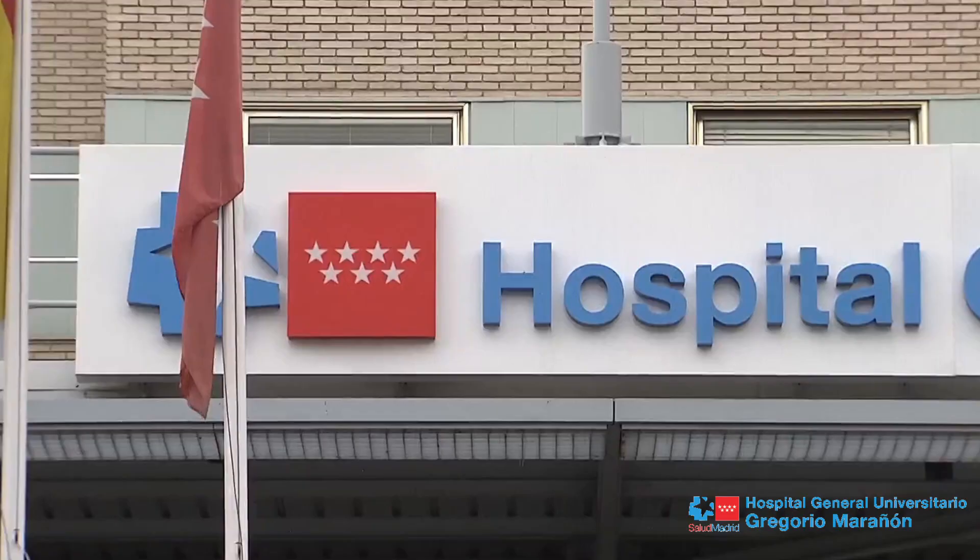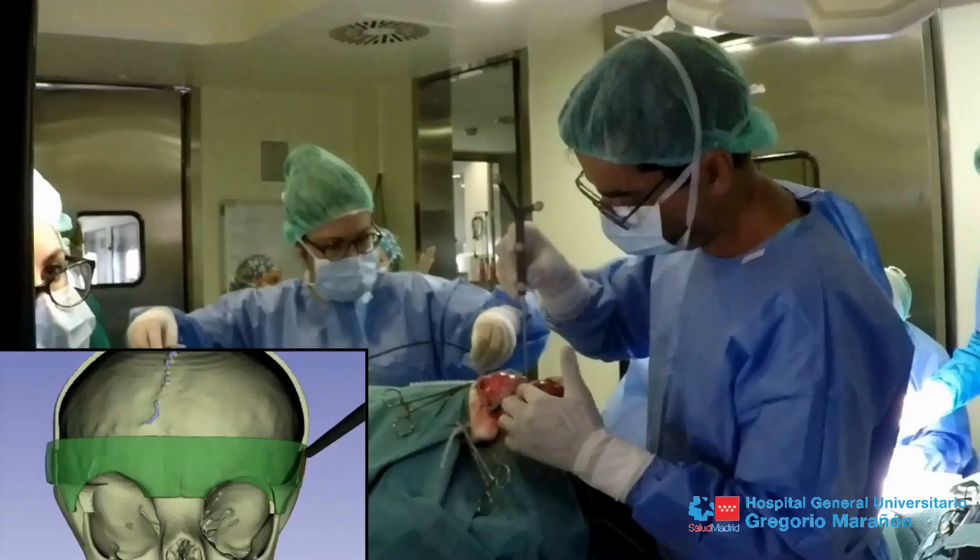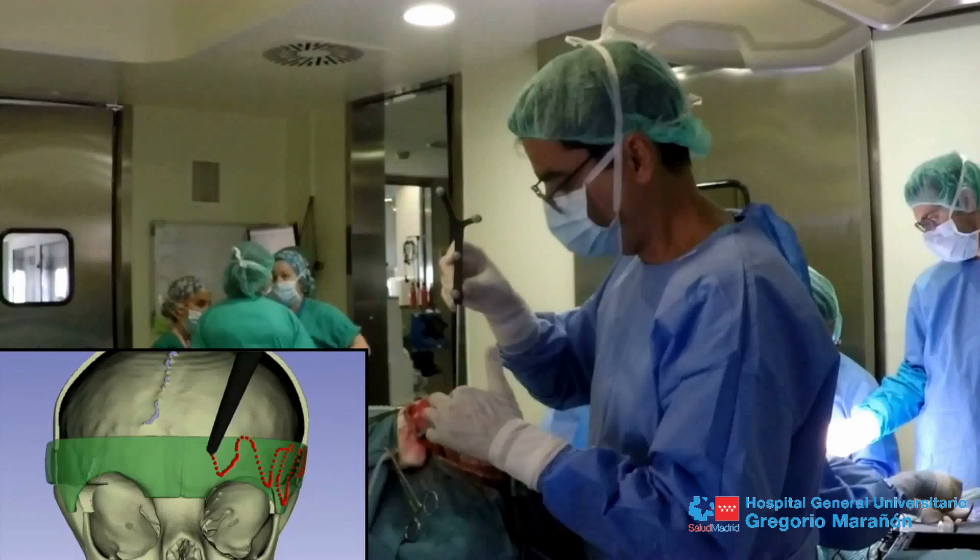The surgical treatment of craniosynostosis is an area of expertise for the Gregorio Maragnon surgical team. This treatment requires an open surgical approach at 9 to 12 months of age and a front orbital remodeling using resorbable screws and plates.